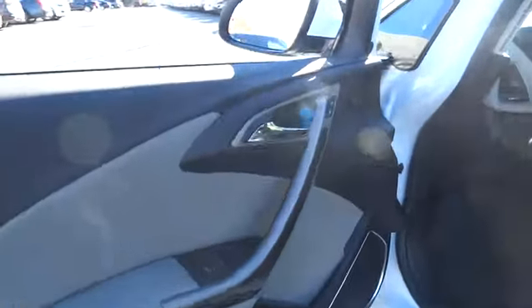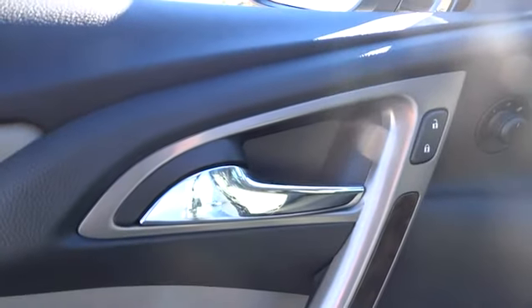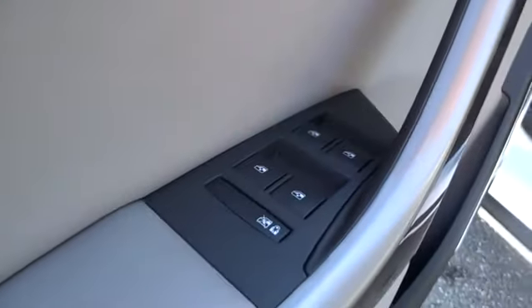Auto-off headlights, AM-FM stereo radio, FWD, rear defrost, MP3 player, bucket seats, fog lamps, electronic stability control, and CD player.